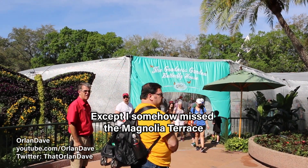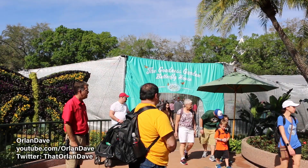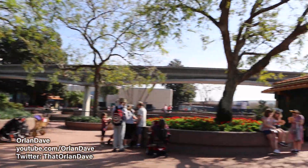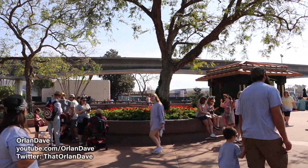Speaking of the construction site, the butterfly house is on a different side or a different area this year due to the construction. Normally it's over that way, but there are construction walls up so they had to move it.